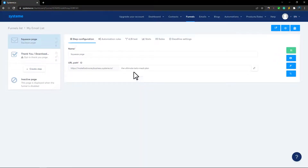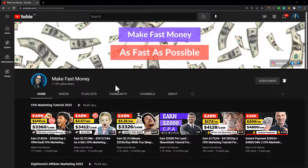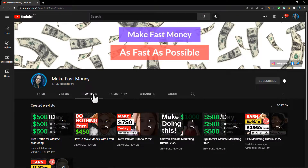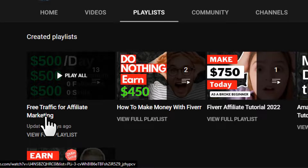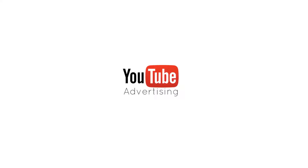Now we have a landing page to collect emails. You want to promote it to get leads and sales, but how do you do that? There are two methods to get traffic to your affiliate product: the free method and the paid method. On my channel under playlists you'll find a playlist called 'Free Traffic for Affiliate Marketing.' For paid marketing, you can run Google Ads, Facebook Ads, or YouTube Ads.